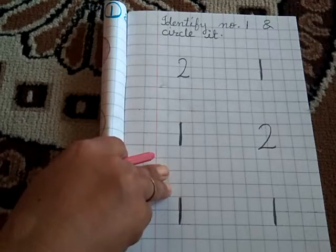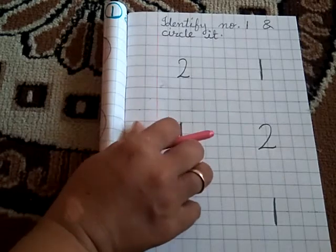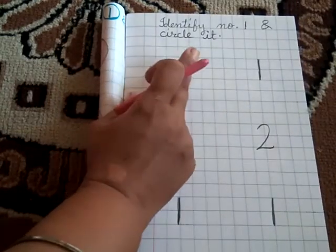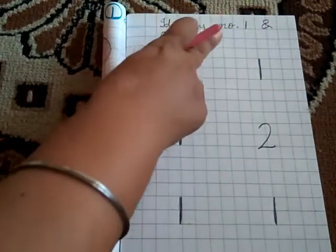Hello children. Today is Saturday. Saturday is our activity day. Today our activity is to identify number 1 and circle it.